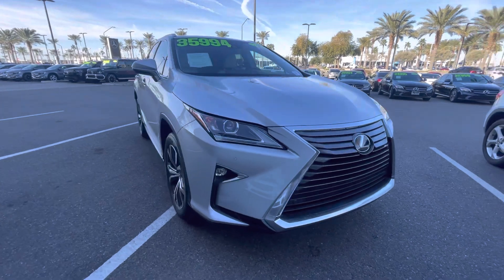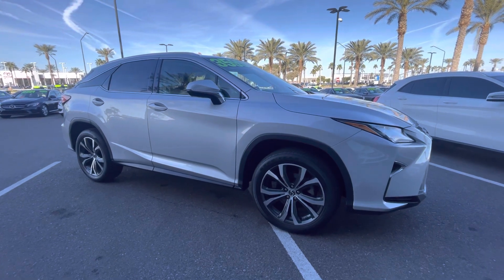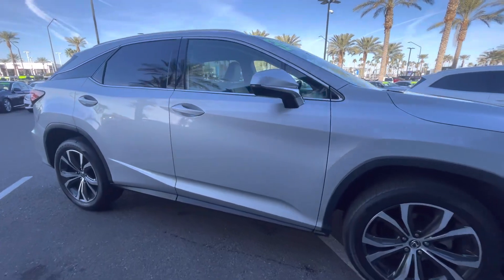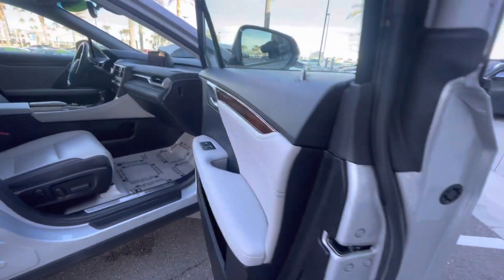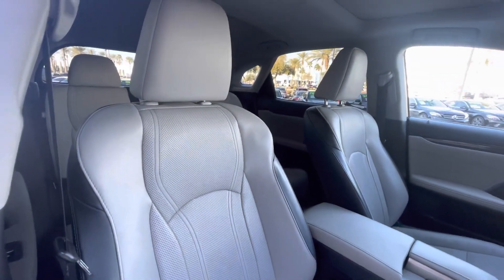We use live market data to put a fair price right up front. As the vehicle stays here, we do reduce the price with the market. It looks like $35,994 right now. But if you see a lower price online, that is the actual updated price. Sometimes we don't get around to adjusting the prices on the windshield as often as we adjust them online.